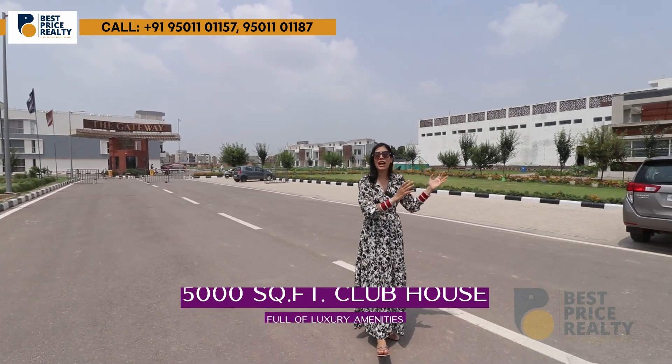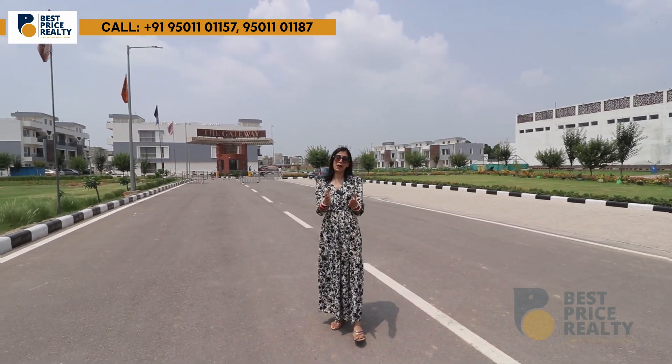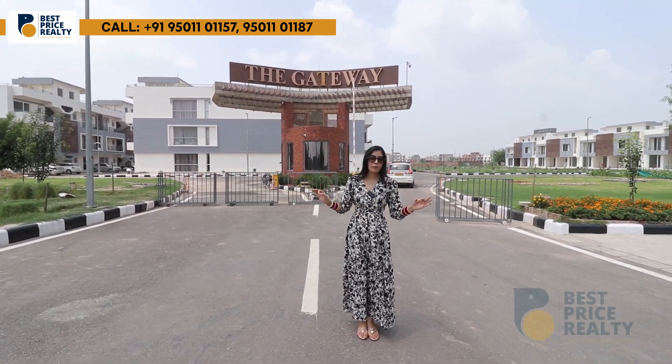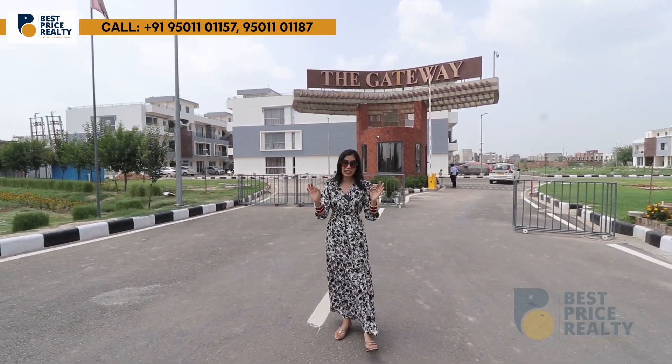In addition to this, you will get a clubhouse of 5,000 square yards. You will get all amenities in the clubhouse. For your security, this township has 3-tier security, including CCTV and boom barriers, as well as a 24/7 security guard.